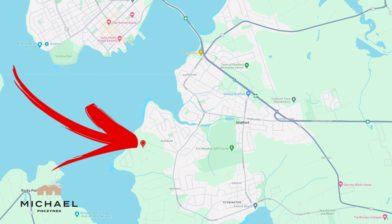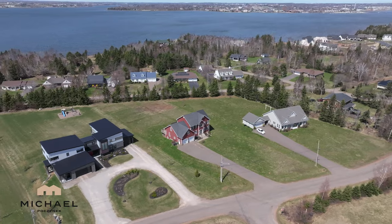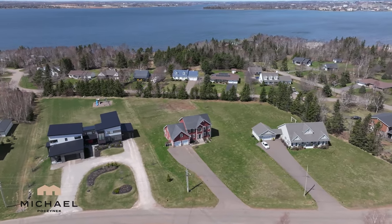Hello everybody and welcome to the fastest growing community in all of Prince Edward Island. Today I'm in lovely Stratford, just across the Hillsborough River from the capital of Charlottetown. We're located at 6 Mulligmore, so without delay, let's go take a look.